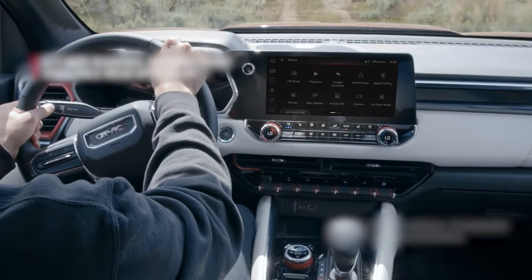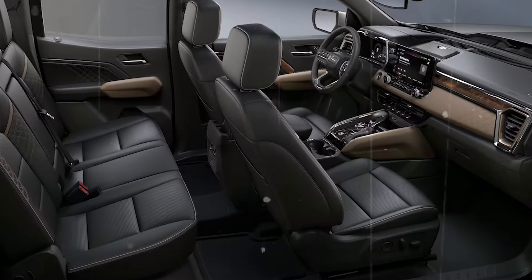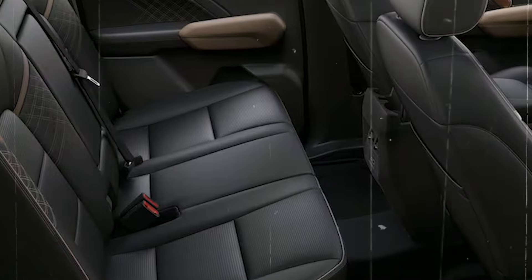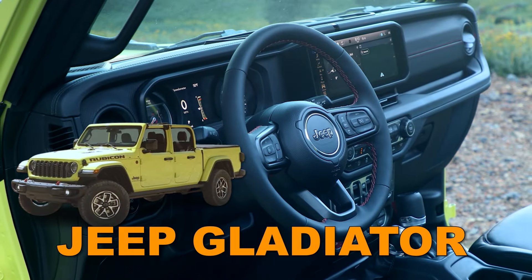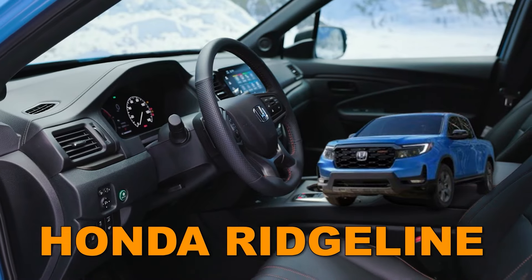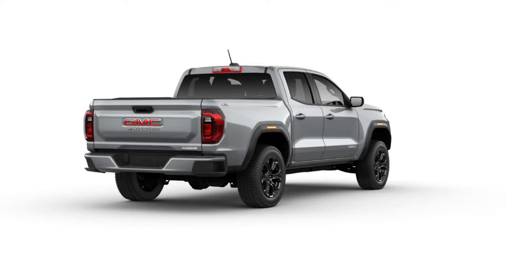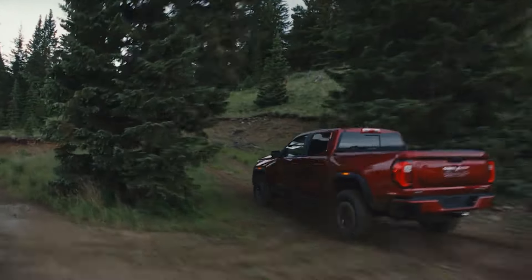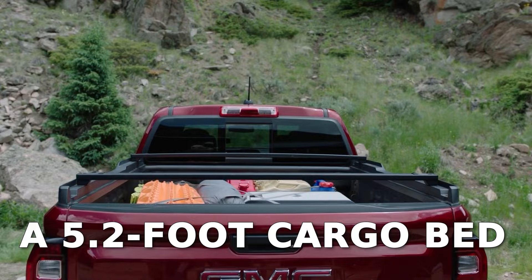To be completely fair, despite the high-level luxury, the Canyon's cabin isn't without flaws. The second row definitely isn't among the most spacious, and if passenger space is a key concern, rivals like the Jeep Gladiator and Honda Ridgeline may be options to consider. Another thing to think about is the cab and bed configuration — unlike the previous model, the current generation Canyon doesn't come in multiple configurations, but only as a crew cab pickup with a 5.2-foot cargo bed.